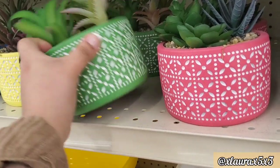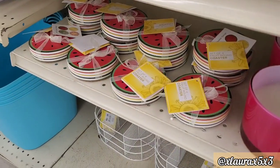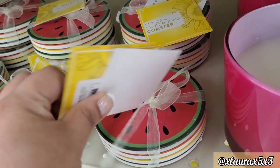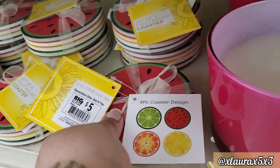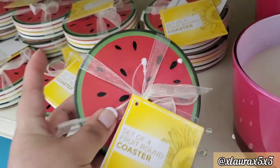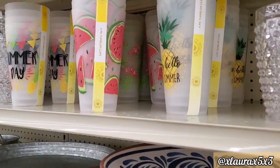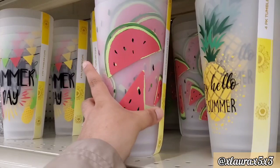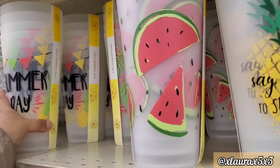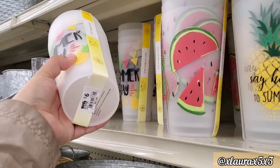I would really appreciate it if you would thumbs up this video — thank you guys so much, it really helps out my channel. They also have these coasters — they are $5, and it comes with 4. The picture has the orange wedge, the watermelon, the lime, and the lemon. Pretty nice. They have some cups here — these are kind of like the foggy type, they are $6. 'Summer Day,' the watermelon, 'Say Hello to Summer' with the pineapple.